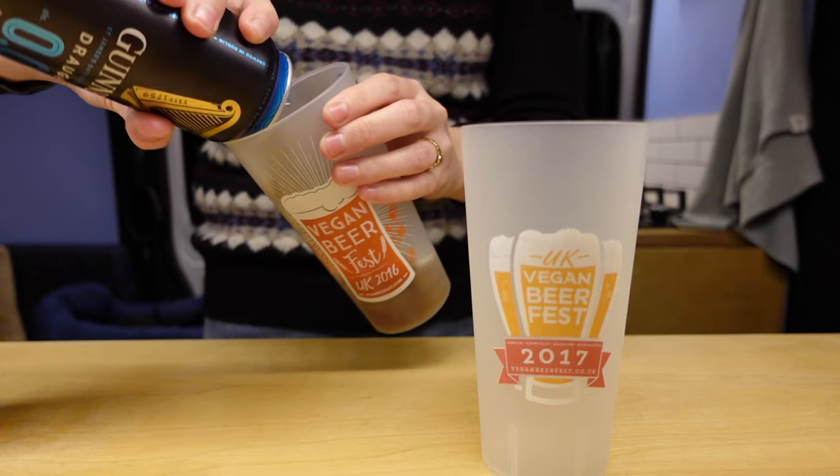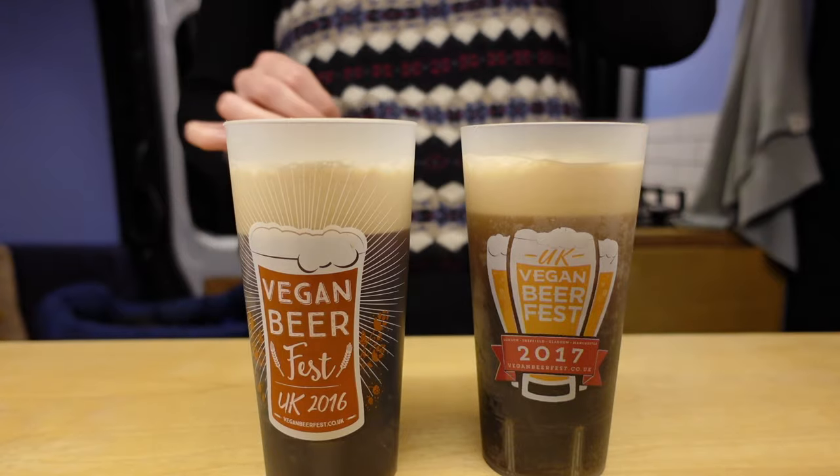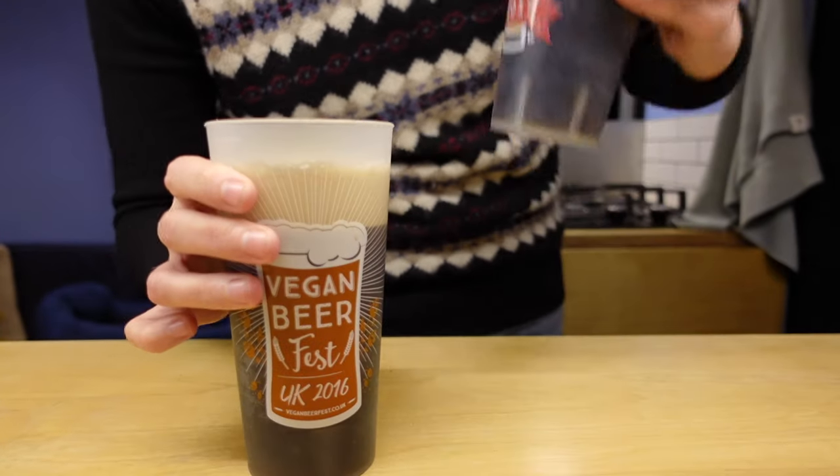Just pour it all the way in. Lovely, that's awesome. Yummy! Vegan beer fest 2016 and 2017.